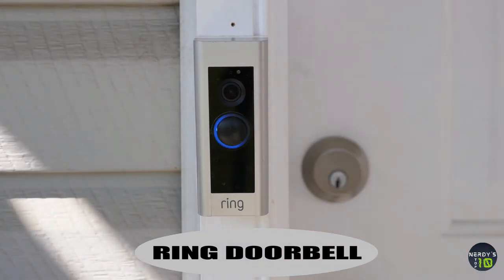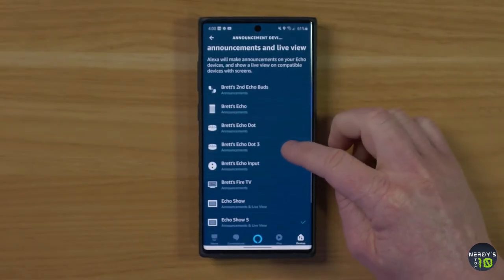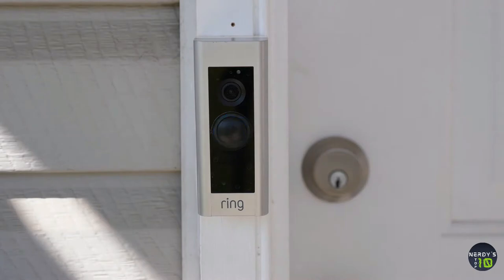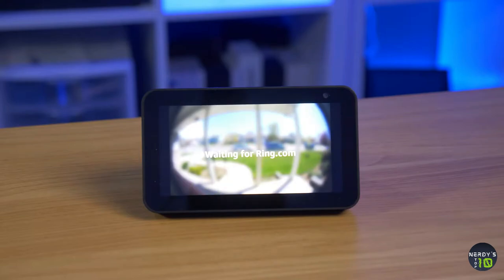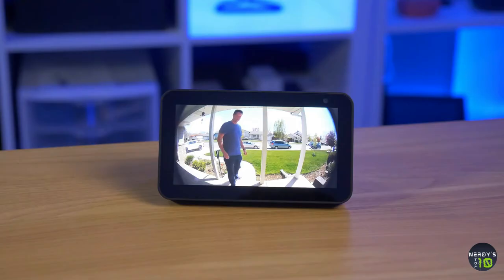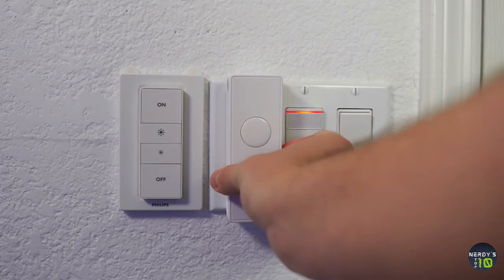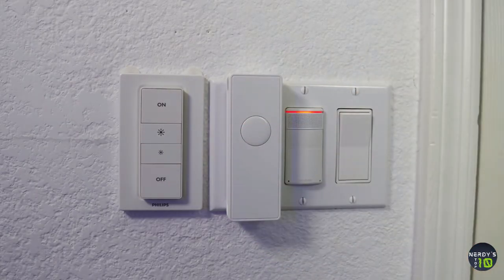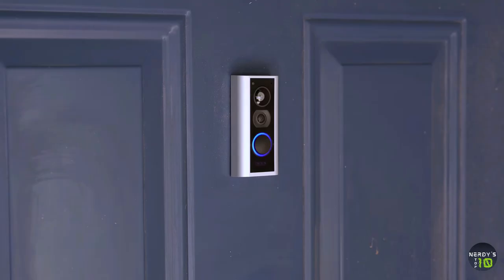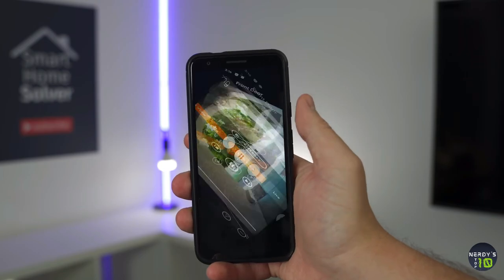The Ring Video Doorbell is a smart device that allows you to monitor who comes to your front door. The doorbell includes a small camera with a motion detector and infrared night vision, so anytime someone is on your doorstep you can see them through any phone, tablet, or PC connected to your doorbell. You can also hear and speak to visitors using the included app. The Ring Video Doorbell also connects to Alexa, and anytime the doorbell is pressed or motion is detected, you can program Alexa to provide an announcement.